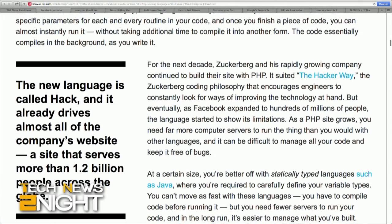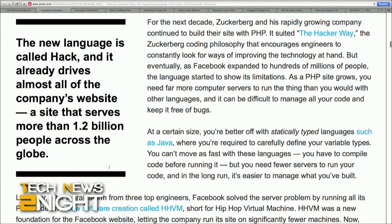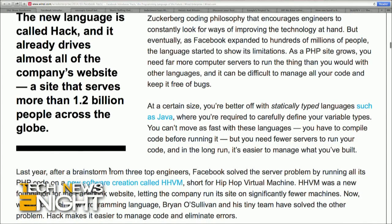Hack is more precise and provides more of a safety net for developers using it. Hack can also run without compiling. "You edit a file and you reload a web page and you immediately get the feedback of here's what the page looks like after I made that change. There is no delay," says Brian O'Sullivan, an engineer at Facebook. He says you both get safety and speed.